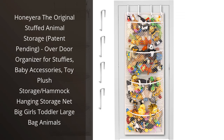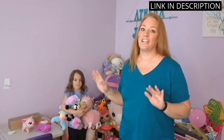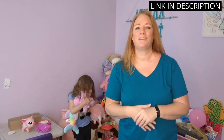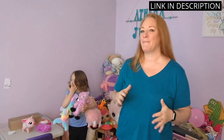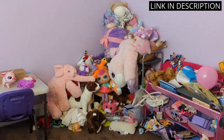I recently purchased the Honeyera the original stuffed animal storage and have been absolutely thrilled with its performance. The over-door organizer for stuffies is so convenient and has been a lifesaver in terms of keeping my child's toys organized and off the floor. The patent-pending design is super innovative and practical, ensuring that the storage net is both durable and easy to use. I appreciate that it's not just limited to stuffed animals, but can also be used for baby accessories and other toy plush storage.